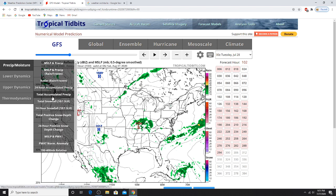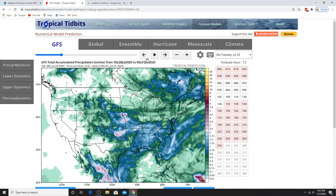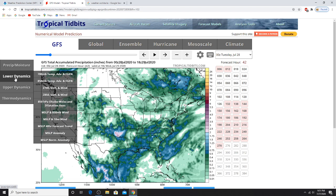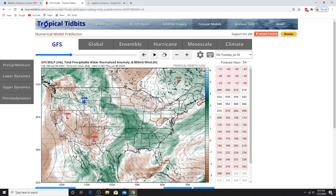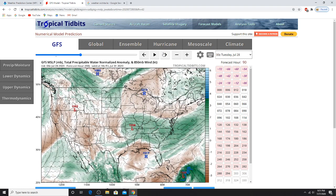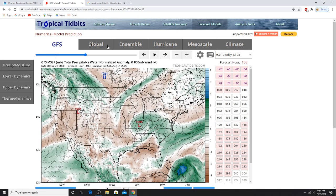We get to the total activity. We've got upper and lower precipitation — so that's that.